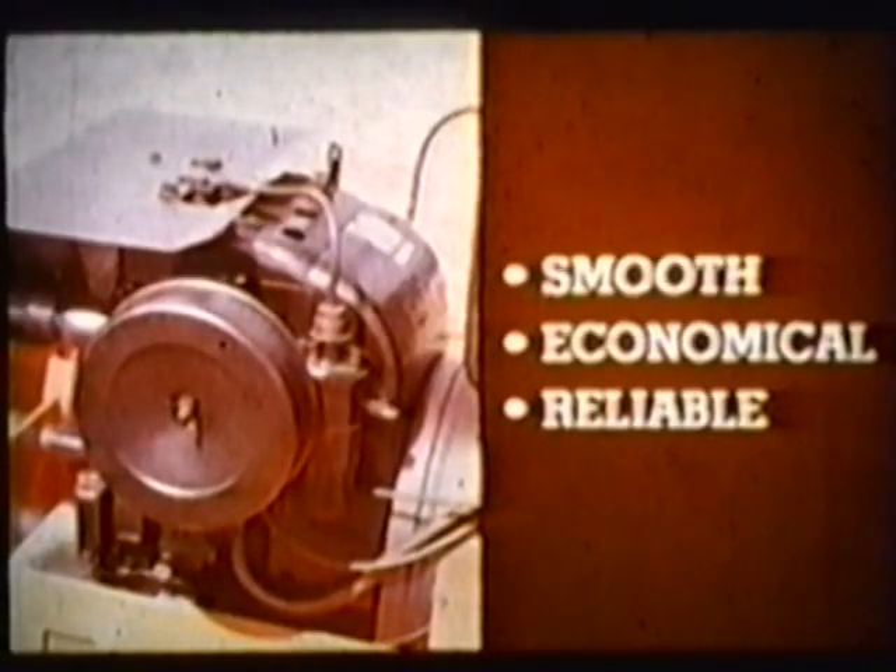Rugged cast-iron construction, smooth operation, good fuel economy, high torque — these are just a few of the reasons why we specify Kohler on the 900 series. Alice Chalmers tractors and power-mated Kohler engines: a great combination.